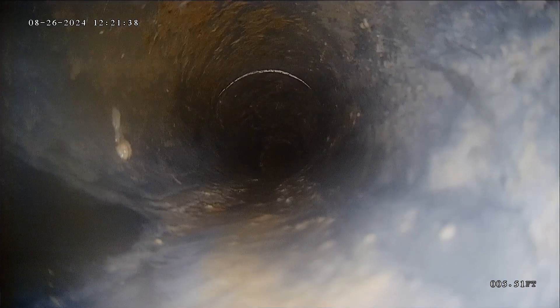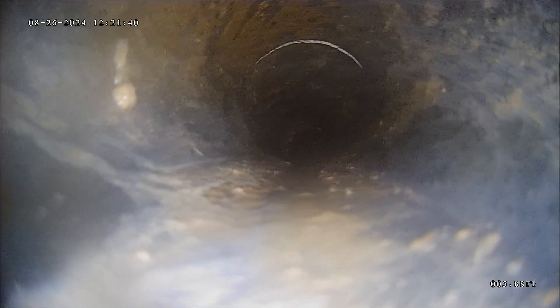The biggest thing with this line is it's black, and you can see all this standing water where my camera goes underwater. You always want to have proper grade where everything is draining on its own with gravity. Otherwise, waves can build up and create a blockage where it could eventually come back towards the house.